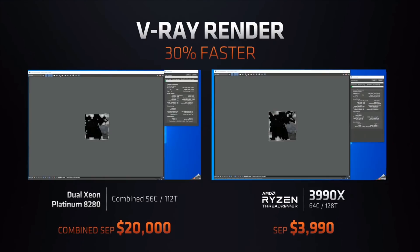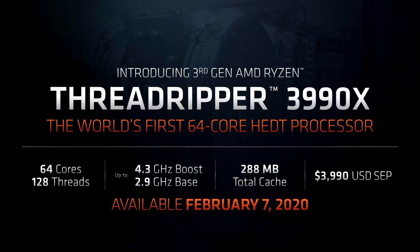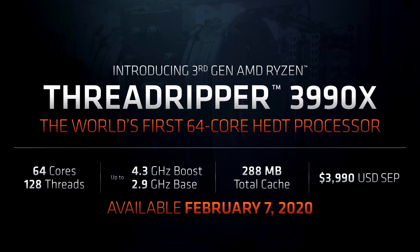In the CPU department, the company revealed that the 3990X will cost you $3,990. That's cute, AMD. The chip specs are on screen, and it will be available on the 7th of next month. AMD is really trying to keep up with the whole '7' thing, huh?